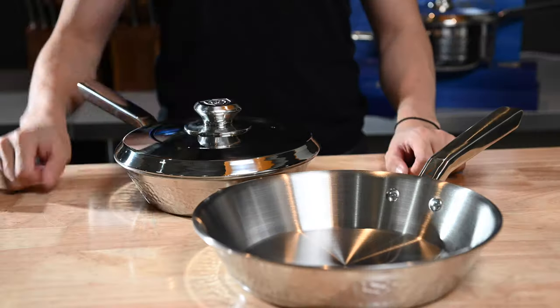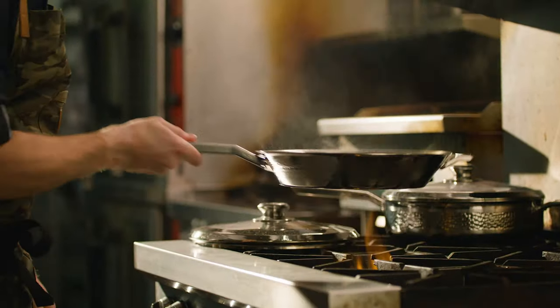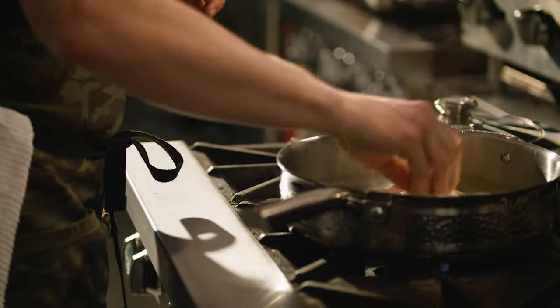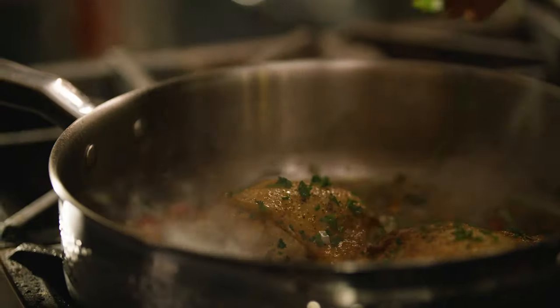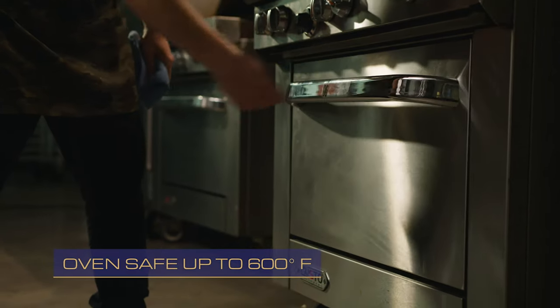Included is a stainless steel lid that will last a lifetime and gives you a perfect seal every time. Avalon is a versatile workhorse that's optimized for induction and compatible with all stovetops. Oven and broiler safe up to 600 degrees Fahrenheit. This cookware is also freezer, dishwasher, and refrigerator safe. Easily transitioned from cooking on the stovetop to finishing in the oven.